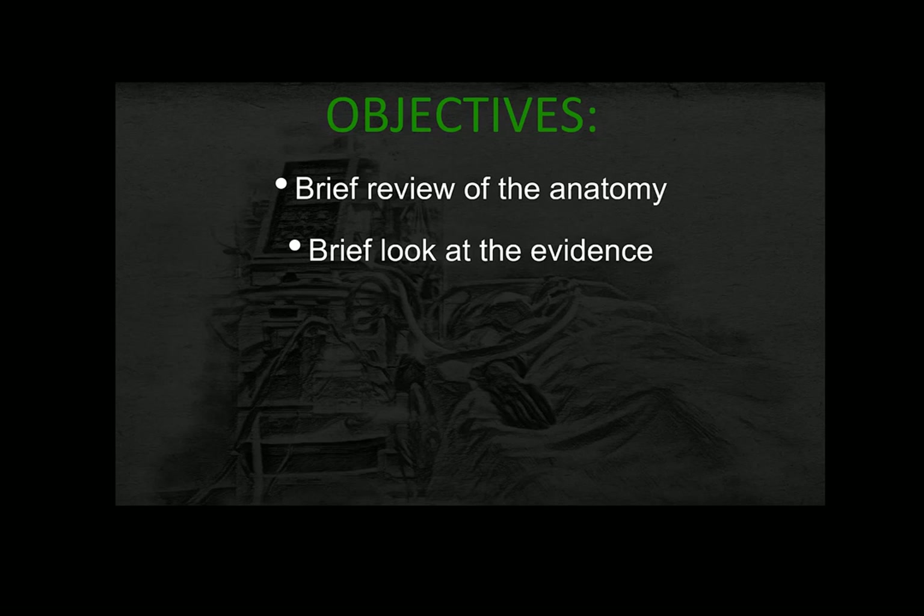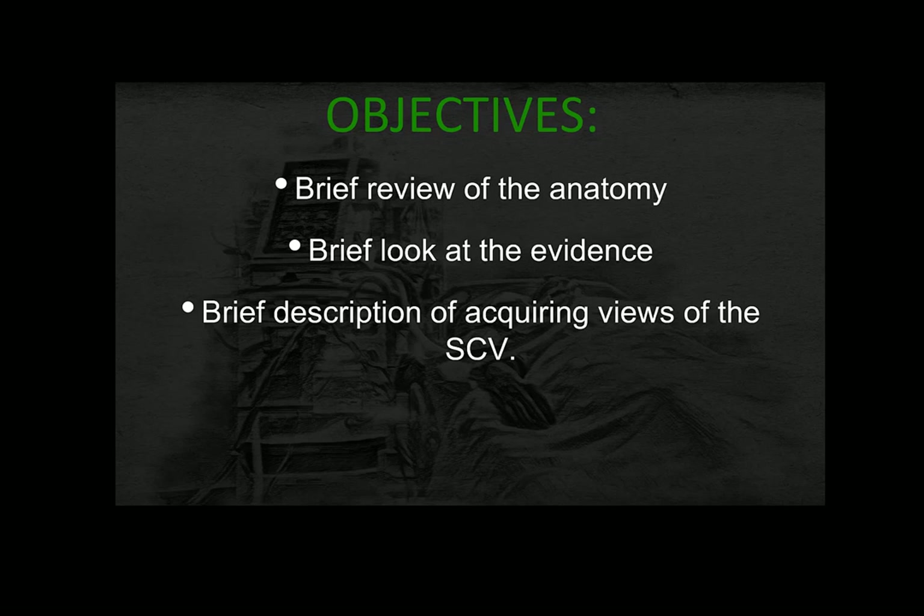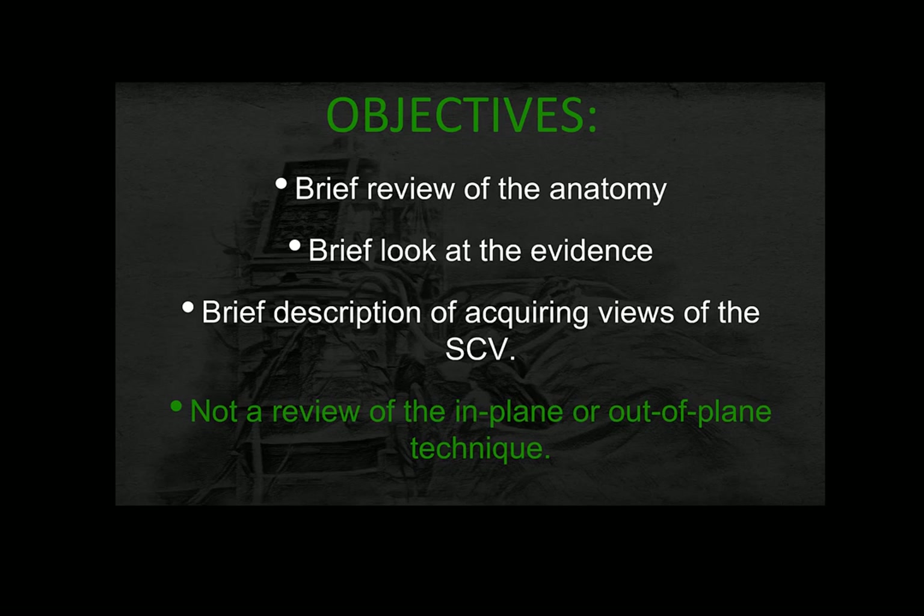My objectives for this short review are as follows. We will take a look at the relevant anatomy, then briefly look at the evidence to see if there is any support for using ultrasound for this procedure. Next, we will briefly describe ways of acquiring the views needed. Note that this is not a review of in-plane or out-of-plane needle insertion techniques — for this, I refer you to any good textbook. Finally, we will take a look at real-time videos of what the anatomy looks like on ultrasound.